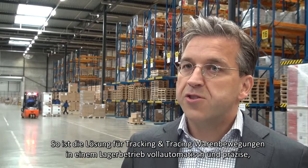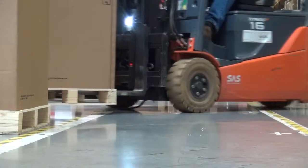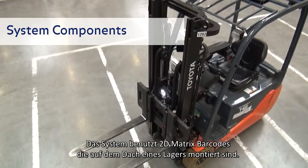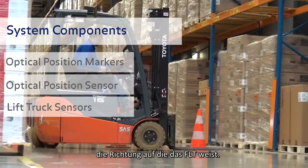The solution for tracking and tracing goods movements through a warehouse operation — fully automated, very accurate — is available. The system uses 2D matrix barcodes mounted on the roof of a warehouse and vision sensors mounted on the roof of the forklift. Together, these enable the system to locate the forklift exactly, but also determine the orientation of the forklift — the direction in which it is pointed.